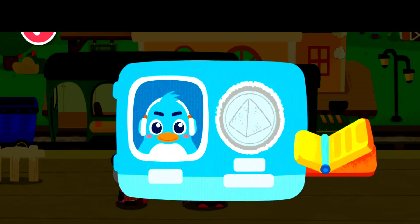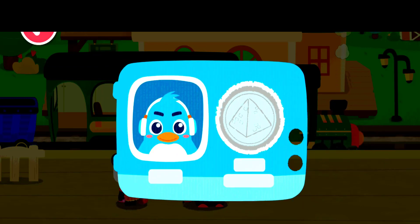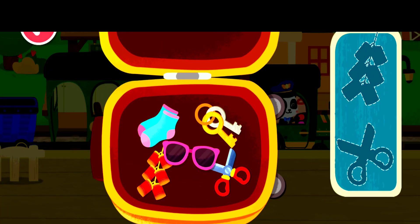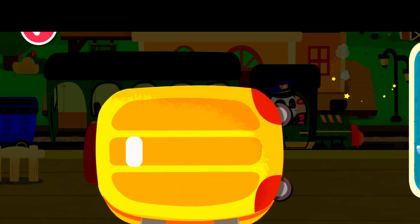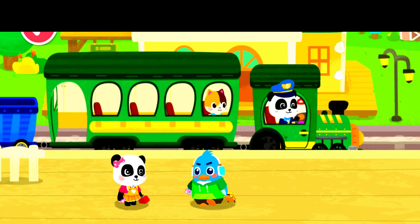Here is my train ticket. Prohibited items cannot be taken onto the train — let's find them out. Scissors. Firecrackers. Thank you.